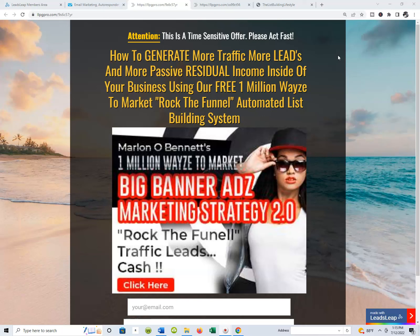We automate the whole entire system, the whole procedure. We rock the funnel. We can build our list, start creating relationships with that list as we build it, and there is no ceiling to what you can accomplish when you start building your own email list. It's about having the lead capture pages, everything you need to actually make it happen — and let's walk through exactly what's happening as people come into the Rock the Funnel Automated List Building Marketing System.